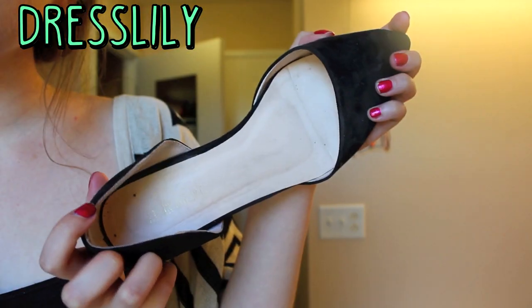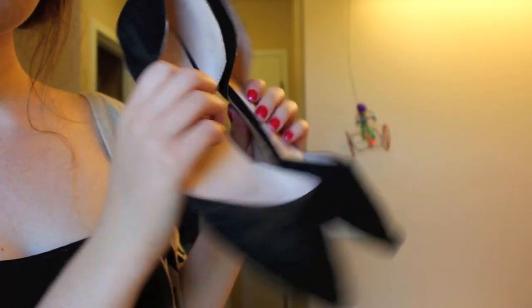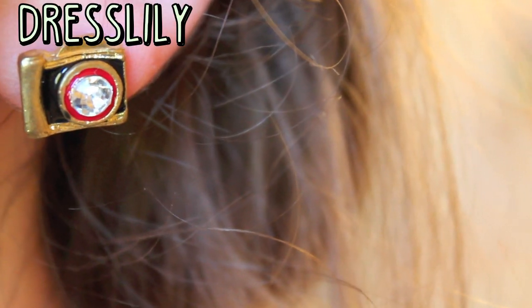These flats really have a professional vibe to them just because of the cutouts in the center, and I've been wearing them a lot lately. Finally for some costume jewelry — these are just some cute stud earrings that look like cameras.